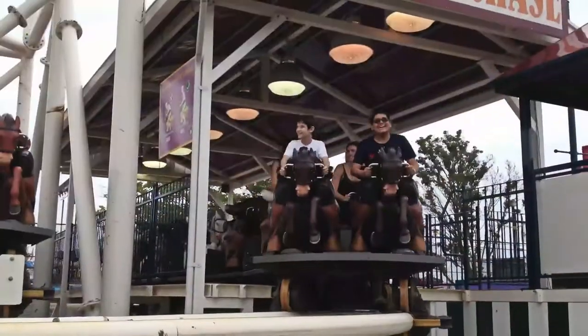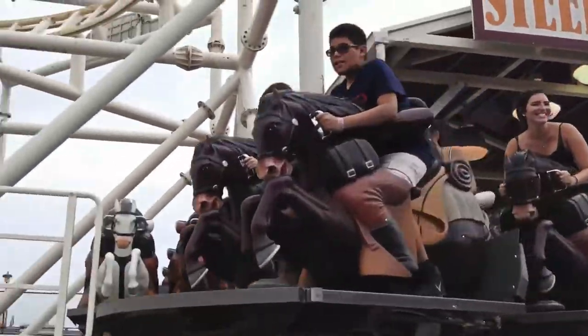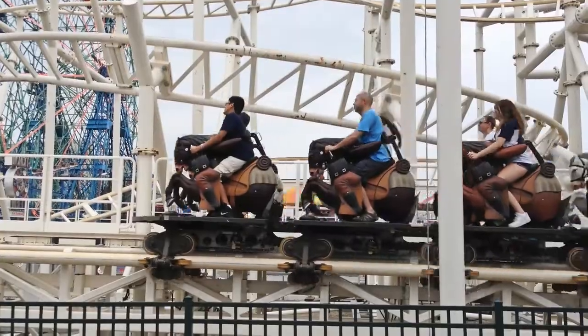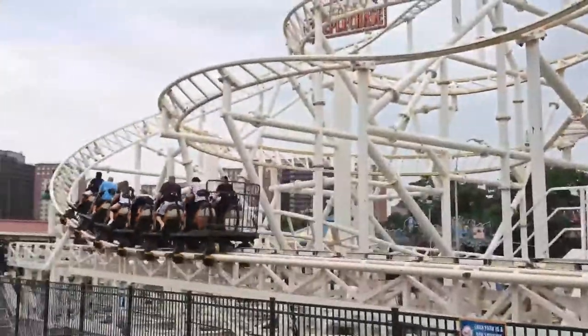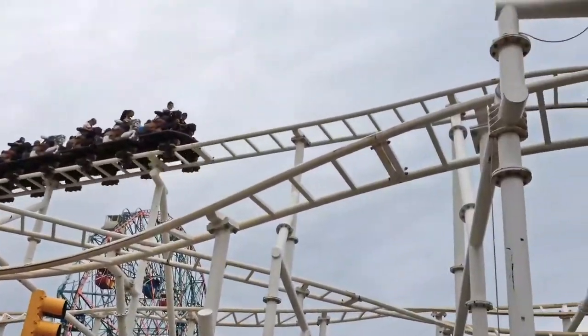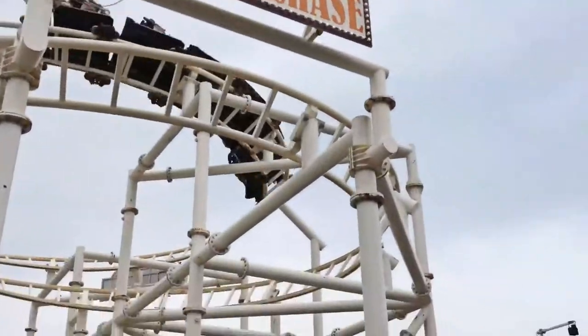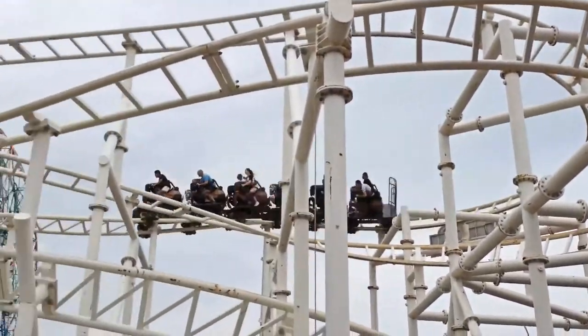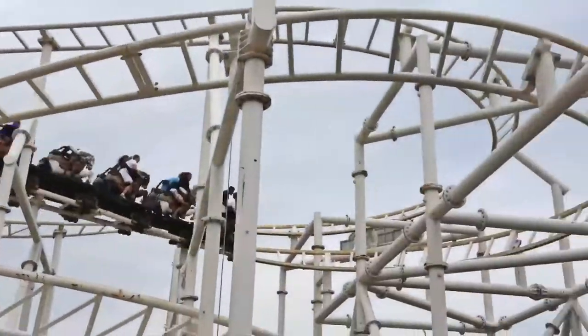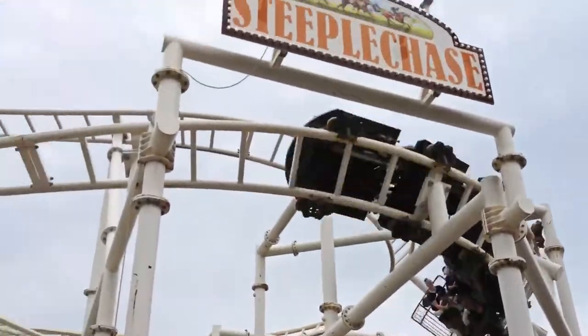Our first stop was one of Coney Island's signature rides, the Steeplechase. You mount a horse, and as you shoot out of the gate, you go from 0 to 40 miles per hour in less than 2 seconds. The track is almost 1,500 feet long and the experience lasts about 45 seconds. This is one of my favorite rides, and I think I must have done it 20 times in a row.